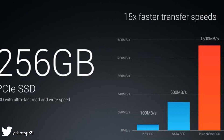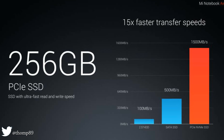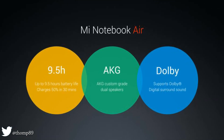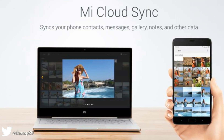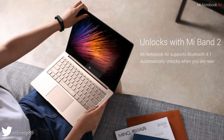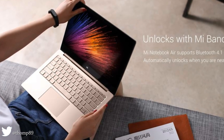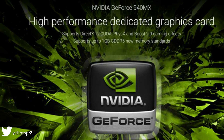It features a 1080p FHD edge-to-edge screen with protective glass, AKG custom dual speakers with digital surround sound, priced at RMB 3499 (approximately $525 USD).